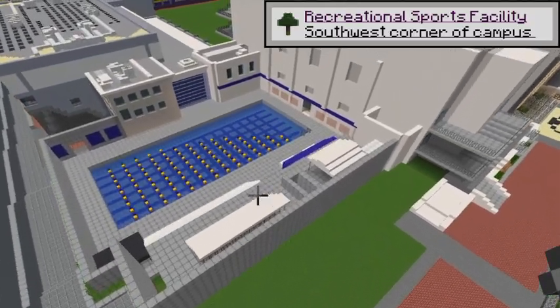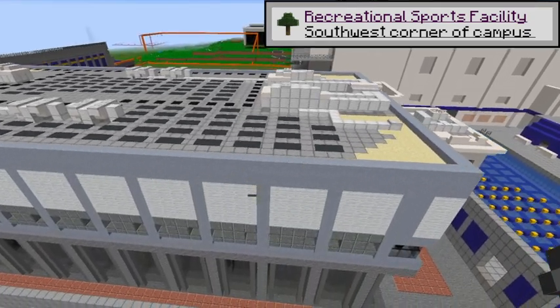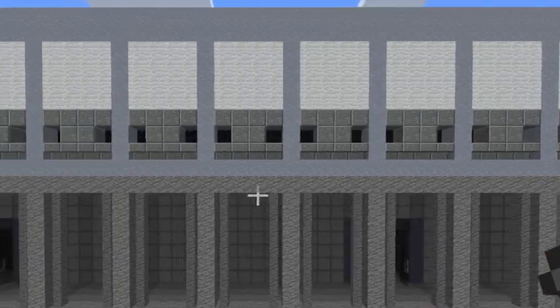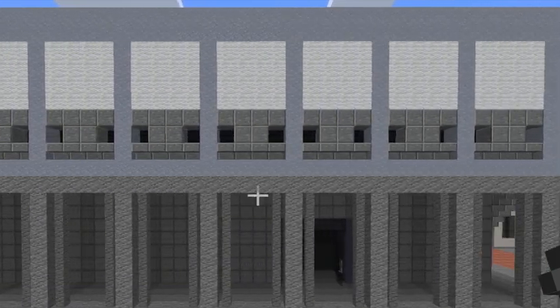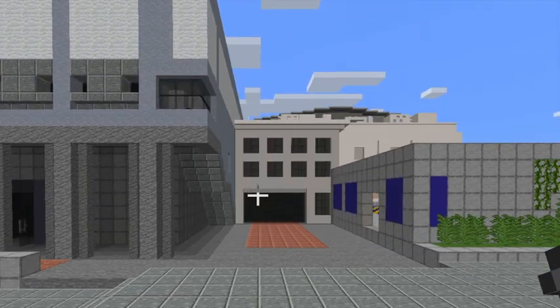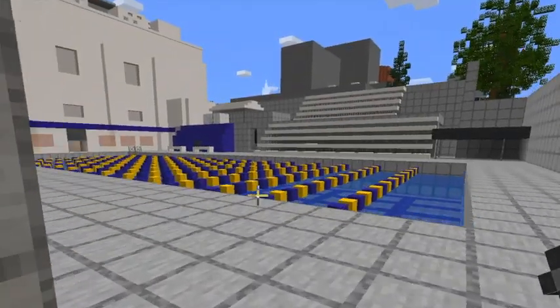The Recreational Sports Facility, also known as the RSF. The RSF is the campus's main gym, and it has weightlifting equipment, cardio machines, and courts that can be used for basketball and volleyball. The RSF is also connected to an outdoor track, a swimming pool, five tennis courts, and a baseball field.